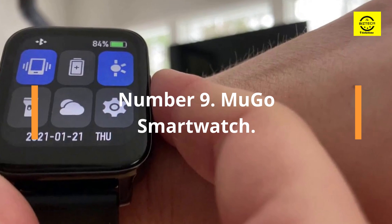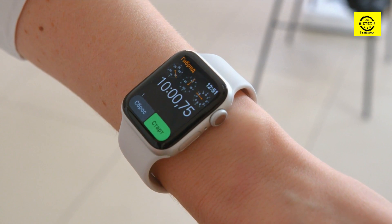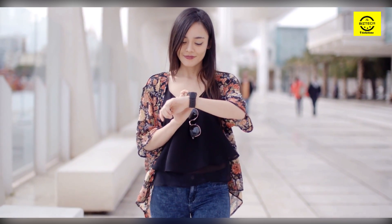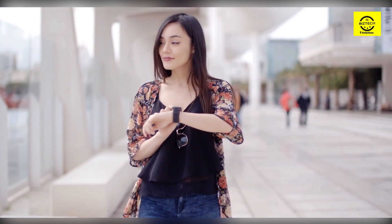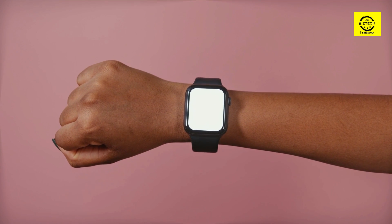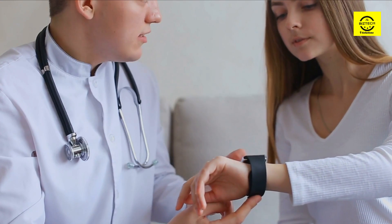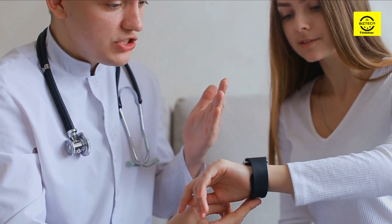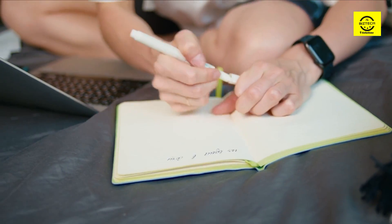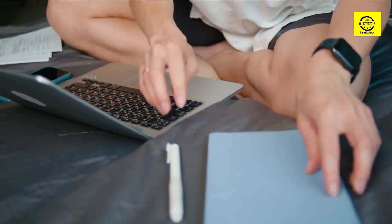Number 9: Mugo Smartwatch. This smartwatch boasts a water-resistant construction that makes it ideal for swimming or any other type of fitness activity. A full-color touchscreen display shows your heart rate and other vital statistics during eight different sports modes: run, walk, basketball, cycle, football, badminton, rope skipping, and swimming. It also measures your sleep patterns and other vital statistics. You can receive notifications from your social media accounts, and another fantastic feature is the ability to manage your camera from the wristband — stand up your phone, walk away, and snap a picture of yourself.